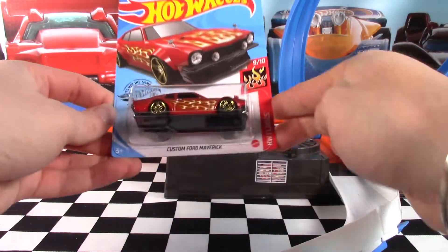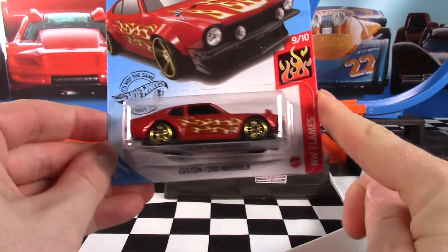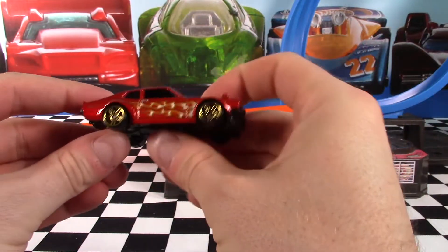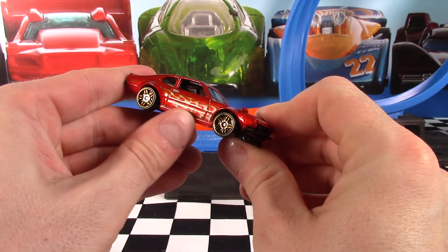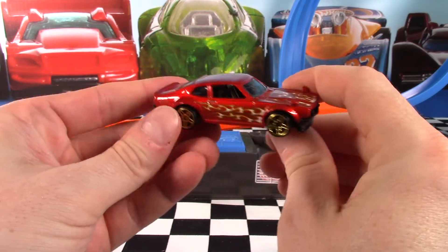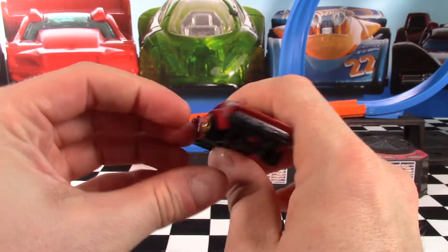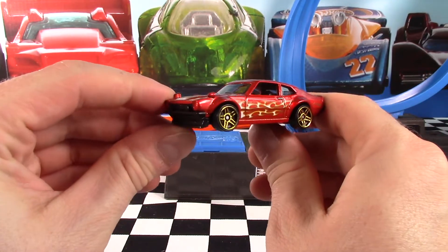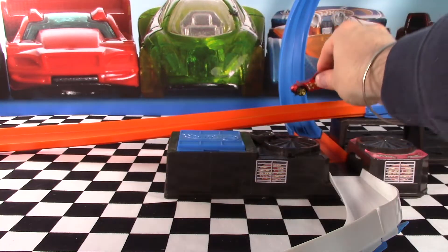Let's start with car 9 of 10 in the Flame Series, the Custom Ford Maverick. This red color is very nice on this car. Take a look at the gold wheels — goes really well with the flame work. We've got gold outlines on the white flames. Clear windows, black interior. This is probably one of the best variations of this car Hot Wheels has released. Let me know what you think in the comments below. We'll check out the detailed views and get it on the track.